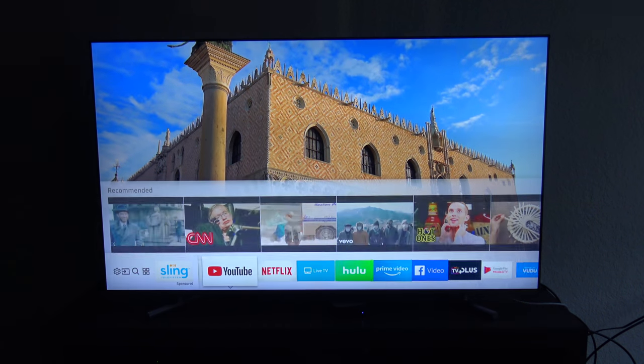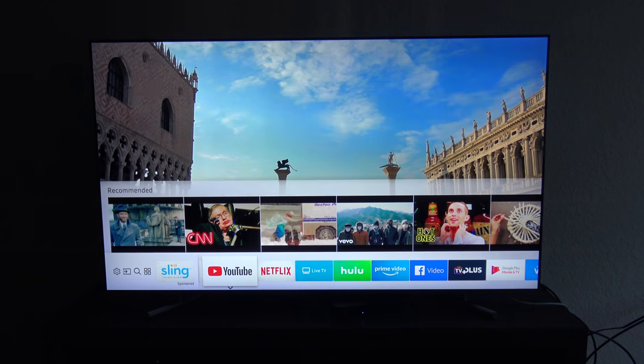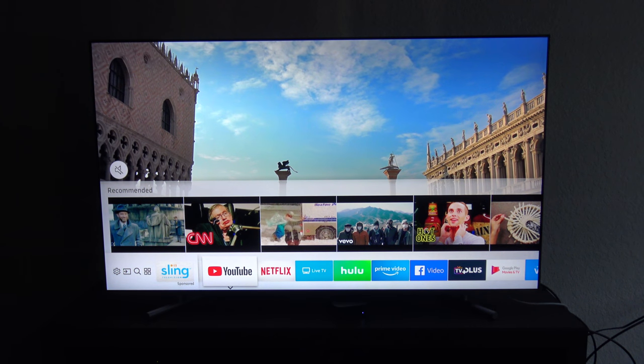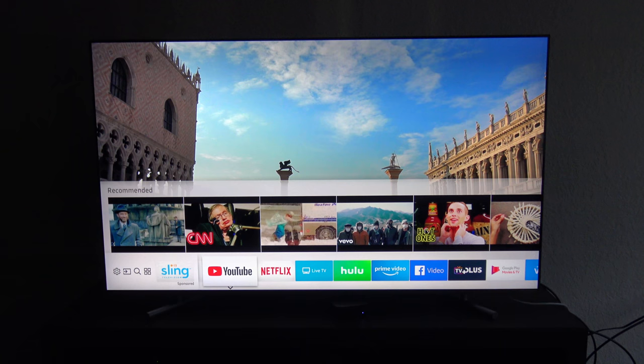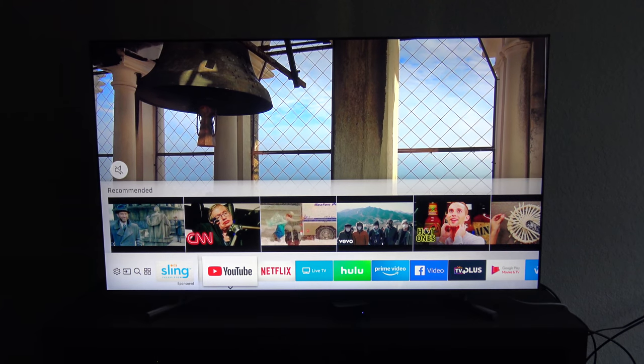This TV also has four HDMI 2.2 inputs, two or three USB inputs, and a coaxial cable input, which is really nice.